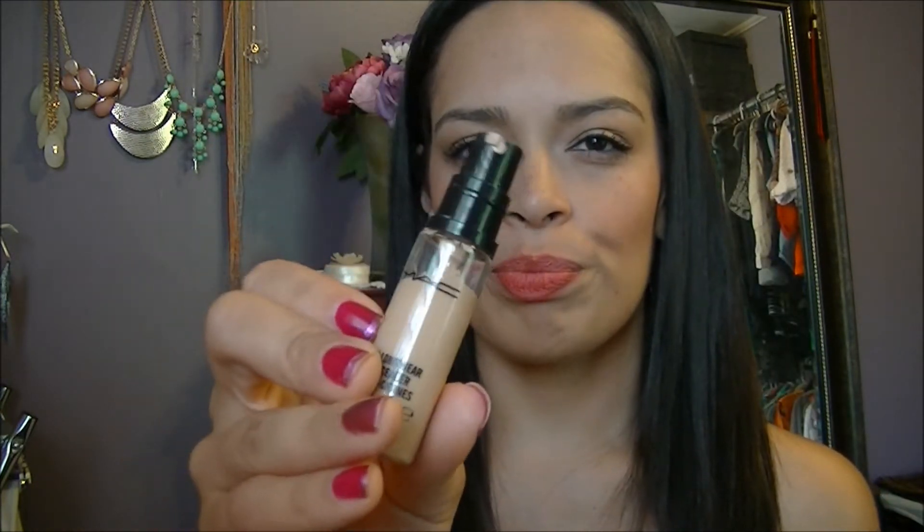For concealer, I'm whipping out my full coverage concealer from NYX — this is in Beige. And then I have my MAC Pro Longwear Concealer in NW20, and I'm not sure if this is even the right color. I got this a little while ago.